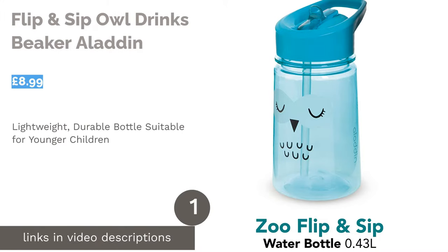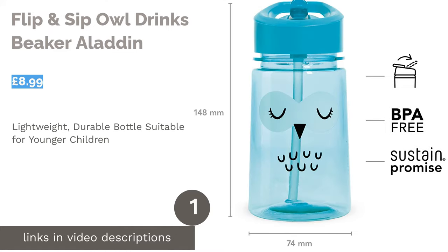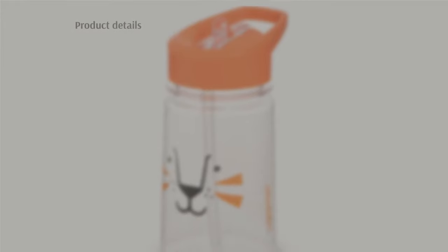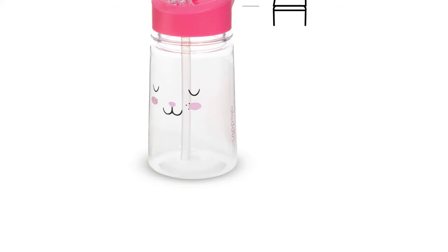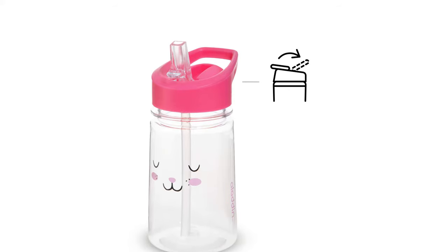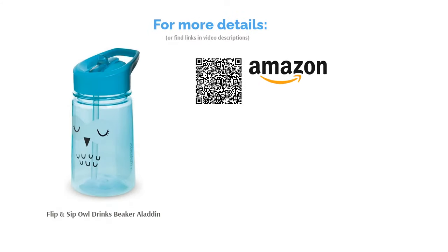The first product on our list is the Flip & Sip All Drinks Beaker by Aladdin. These cute little bottles are lightweight and have a wide mouth for easy filling and cleaning. On the smaller side, they are perfect for younger children or shorter trips out. Aladdin is a reputable brand that makes a range of bottles for the whole family, and this flip spout bottle is available in a range of cute designs including an orange lion and pink rabbit.